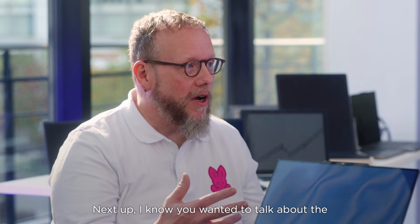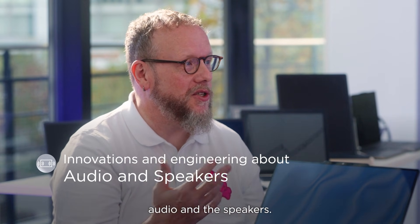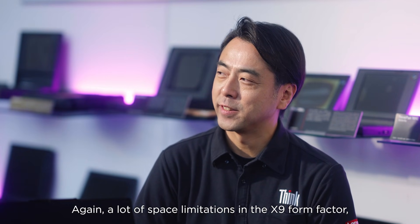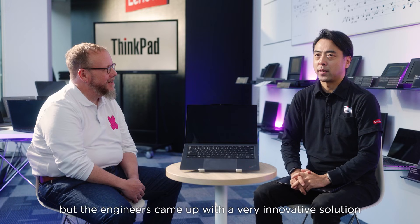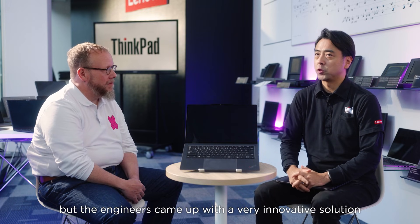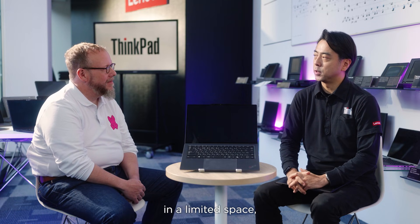Next up, let's talk about the innovations and engineering we did with the audio and the speakers. Given the space limitations of the X9 form factor, the engineering team came up with a very innovative solution to maximize the speaker volume as much as possible in this space.